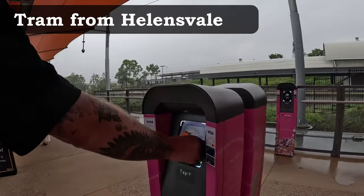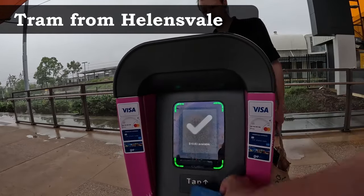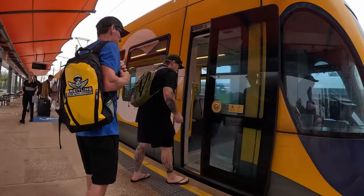Since we aren't going to the parks today, you'll tap on for the tram here and jump on the next one heading to the Gold Coast. The trams pretty much link up with the train, so you won't have to wait long.